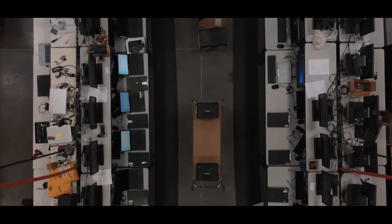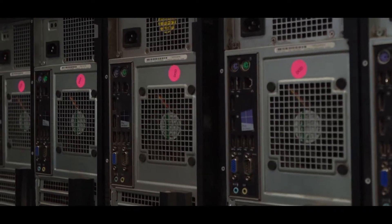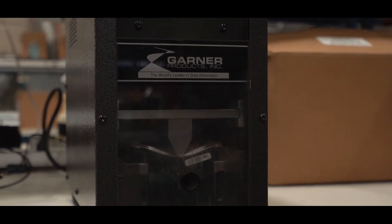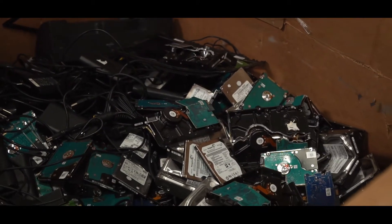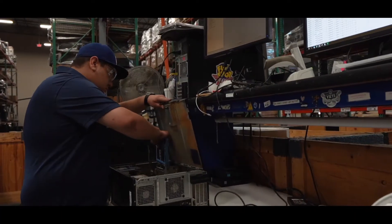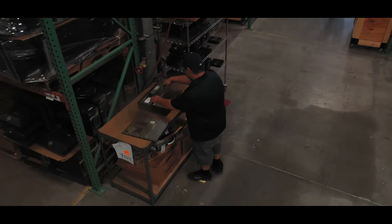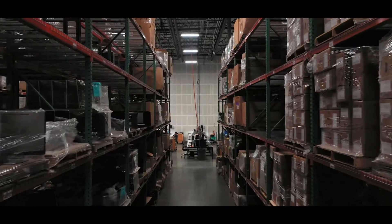Units that do not meet Second Gear's refurbishing criteria, or have arrived specifically for data destruction services, are destroyed at Department of Defense standards and properly disposed of. For the devices that continue on to a second life, audit technicians inspect, test and clean prior to sending them into inventory.